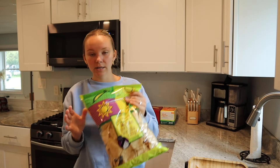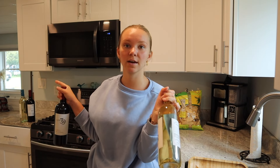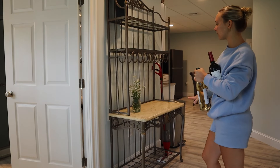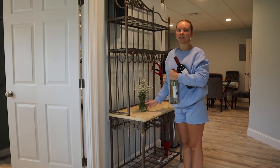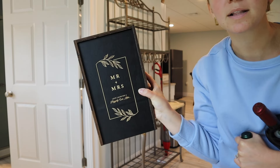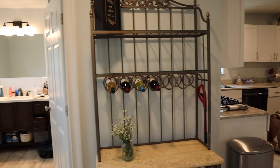Nate wanted to get some IPAs. We got tortilla chips and four bottles of wine — the other two are over there that we're going to put in the new wine rack we got from his uncle. This is the wine rack right now. Nate just gave me some flowers yesterday so I have those here. We got this off our registry — the champagne glasses for our wedding. And then I'm just going to put the wine bottles in here. Kind of cute.